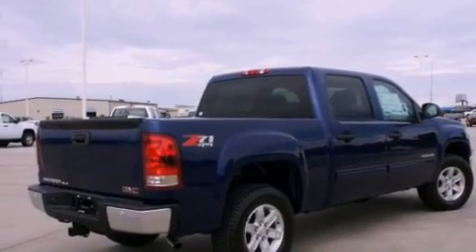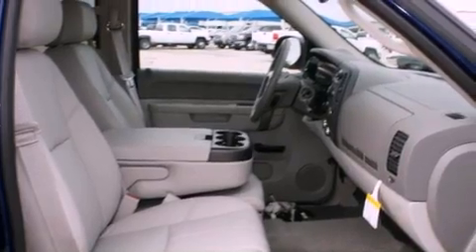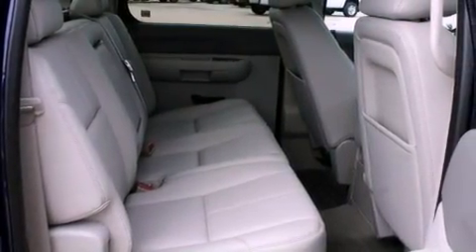Features include alloy wheels, air conditioning, cruise control, a digital information center, a security system, tinted glass, and a traction control system.